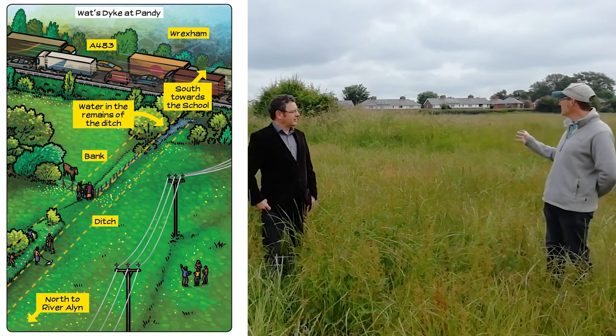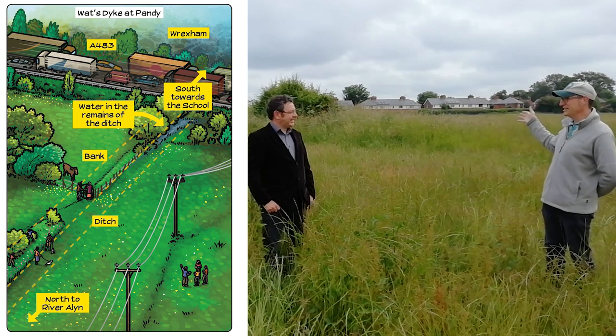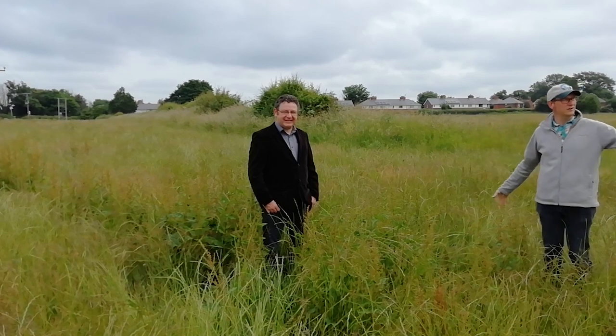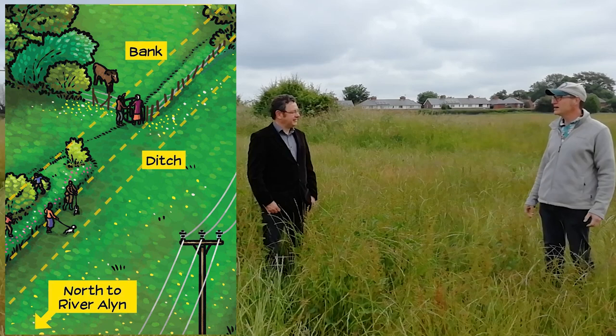It kind of makes sense of what you can see here. For us, it's fairly clear that this is something. If we don't know that it's an early medieval monument, we at least know that it's something. But for a lot of people, they wouldn't even necessarily know that it is anything. Showing that it's part of something that they can't see up there — that's broken here, that extends off in that direction — that was what I wanted to show here.